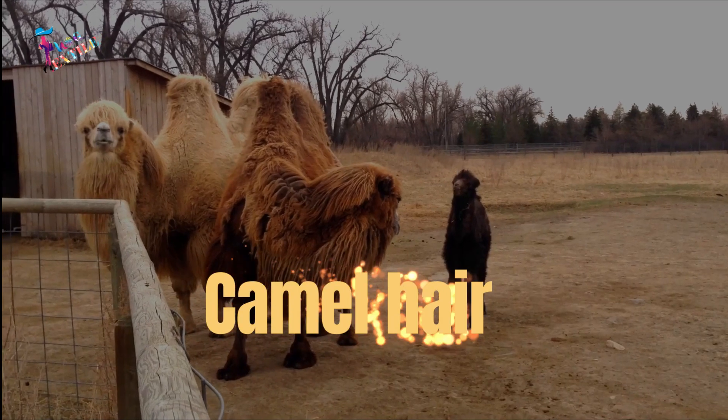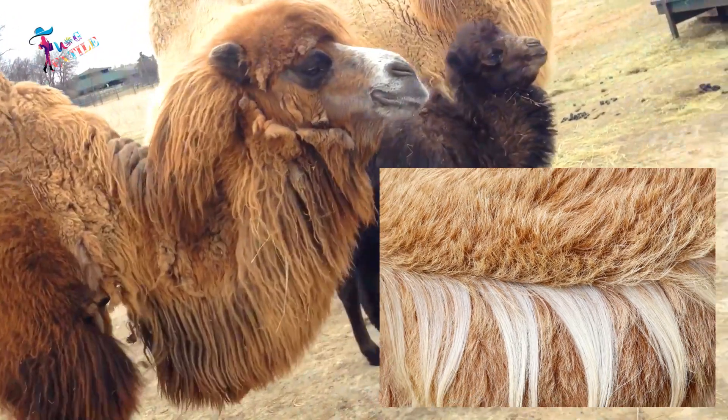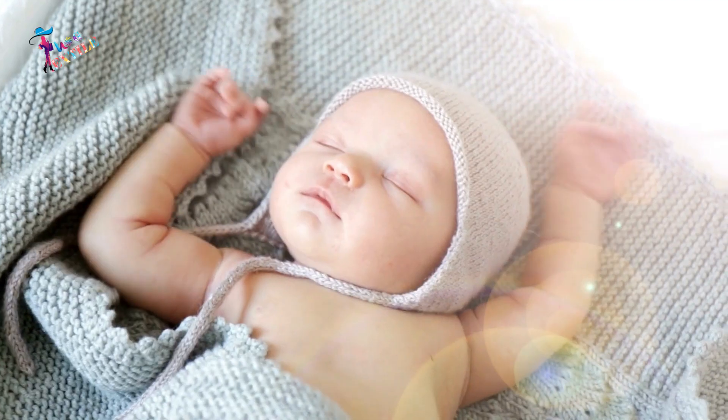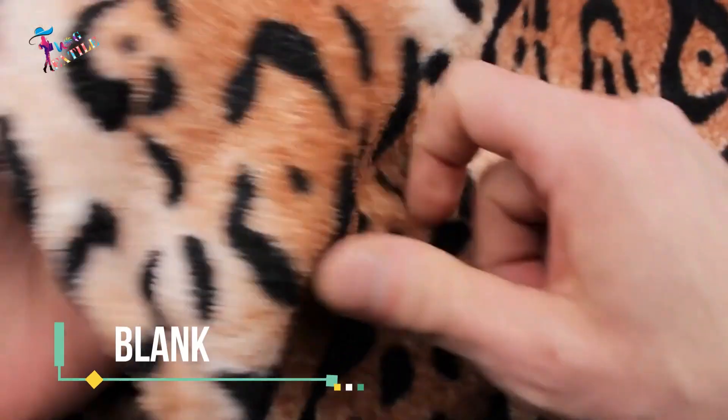Number 7: Camel Hair. Camel hair wool is made from the fleece of the Bactrian camel. It is also very soft and hypoallergenic, making it a popular choice for those with sensitive skin. It is known for its warmth and is often used in the production of outerwear and blankets.